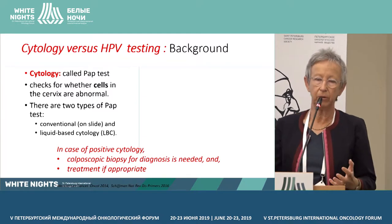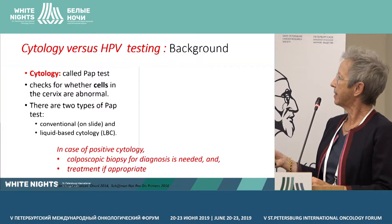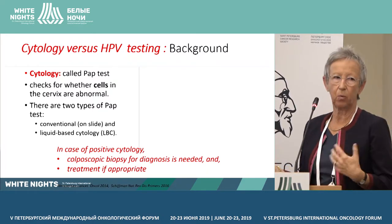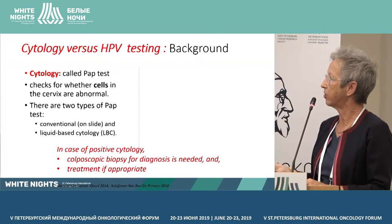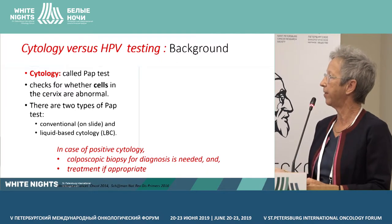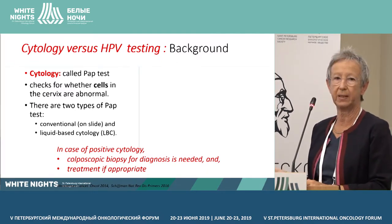So what is the background for cytology or HPV? Cytology is called the PAP test. It checks whether there are abnormal cells in the cervix. There are two types of cytology tests: one is the conventional on-slide, and the second is liquid-based cytology.